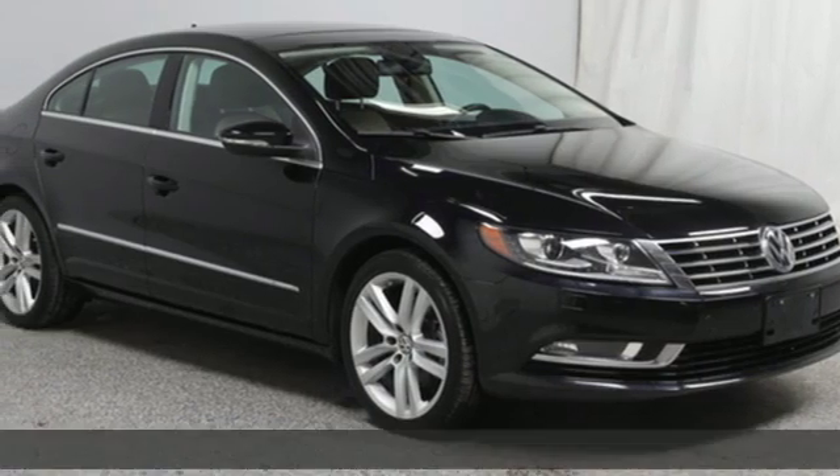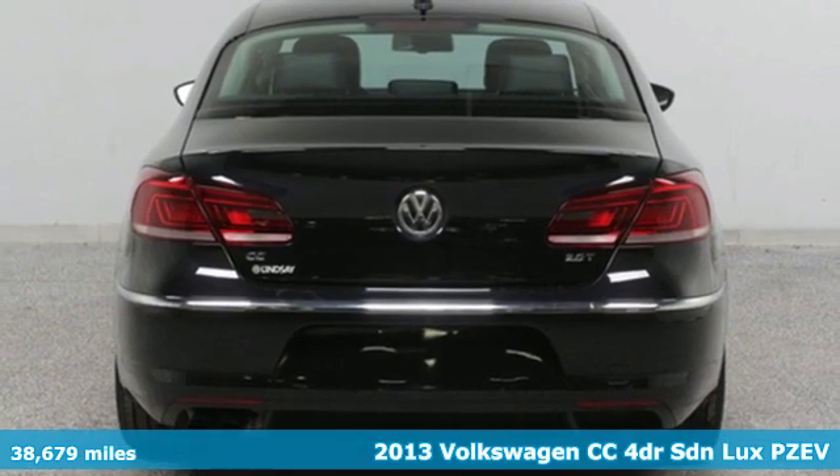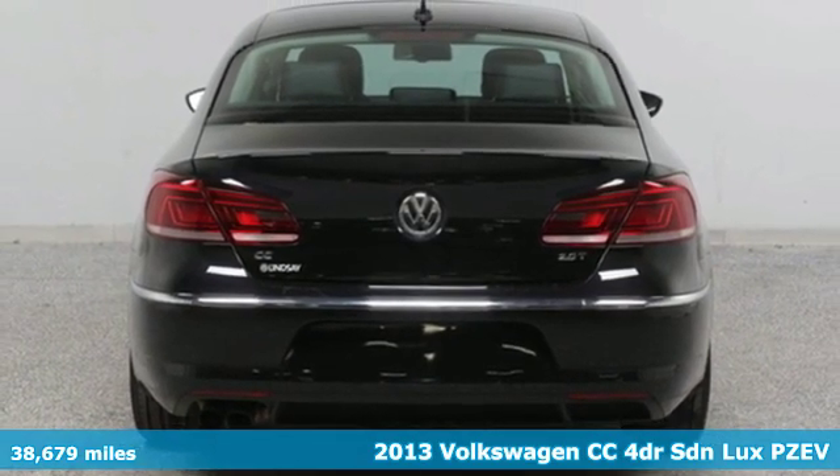Here's a 2013 Volkswagen CC style. You either got it or you don't. Get it with the always head turning CC.